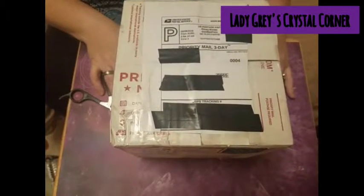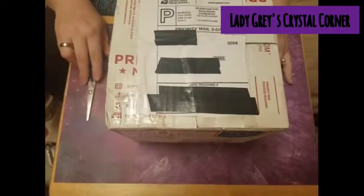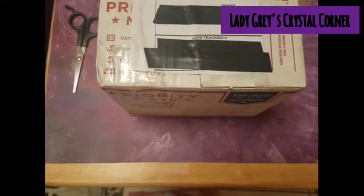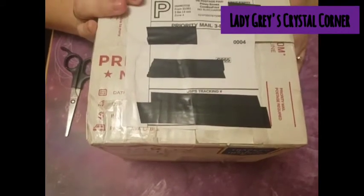Hey everyone, welcome back to Lady Grace Crystal Corner. Today I am going to be doing an unboxing of an order from the Dirty Rock Shoppers on Facebook. Lisa is a very good friend of mine. She has amazing deals and excellent quality crystals. So I hope you enjoy.